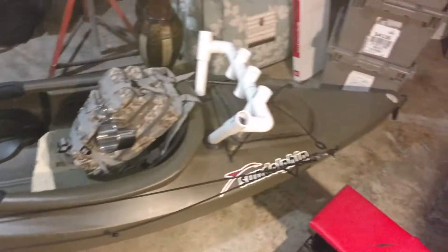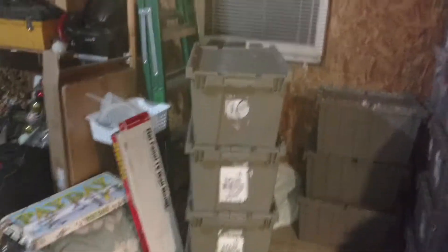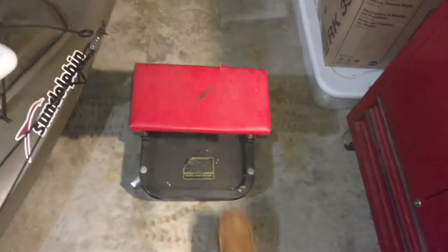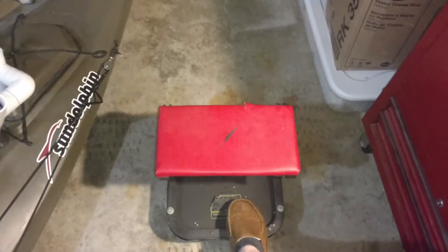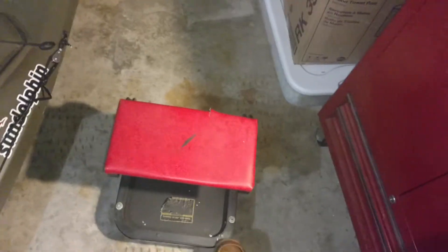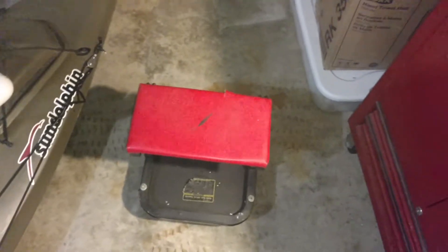Yeah, I do some serious fishing off that kayak. Good item from Harbor Freight. This guy right here — I've had it about five years now. Got one little tear where I sat on it too quick and blew a hole in it.